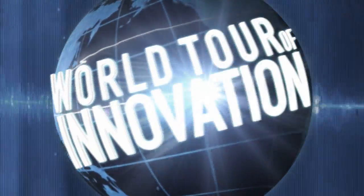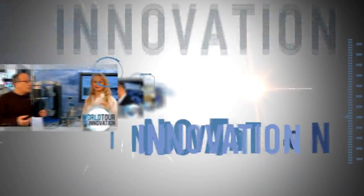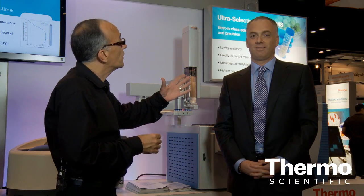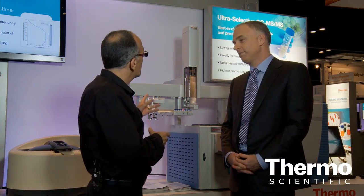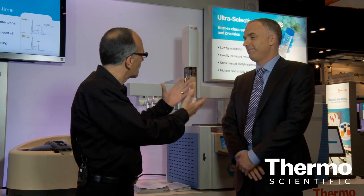Let's talk about high-throughput sample handling. We're in the Thermo Scientific technology exhibit, talking with Massimo Santoro, our global leader in product management for GC. Talk about the Thermo Scientific autosampler and the capabilities this is really going to deliver for our customers.